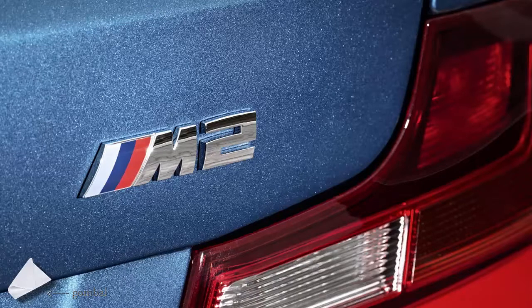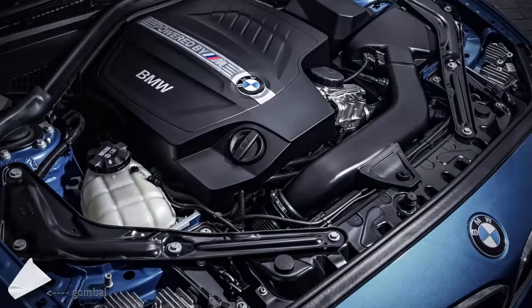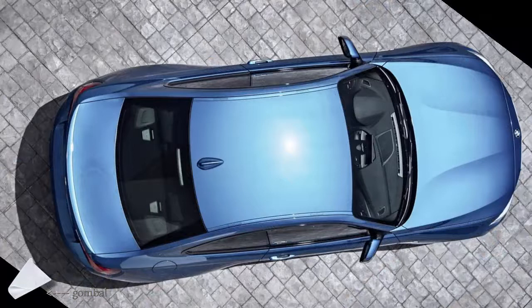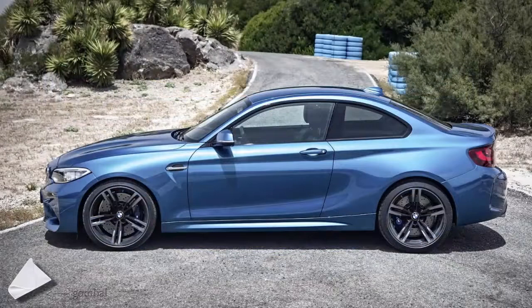Whereas pricing for the USA is being kept a secret for now, in the UK the M2 coupe will start from £44,070, equal to $67,200 US dollars, which places it closer to the M235i at £35,075 ($53,500 USD) than the M4 coupe at £57,055 ($87,000 USD). That is good news if, of course, it manages to deliver a lot more than the car it is based on.